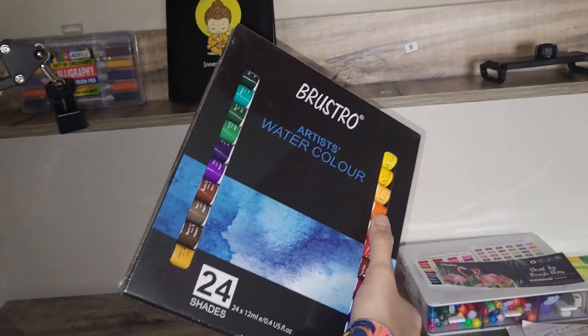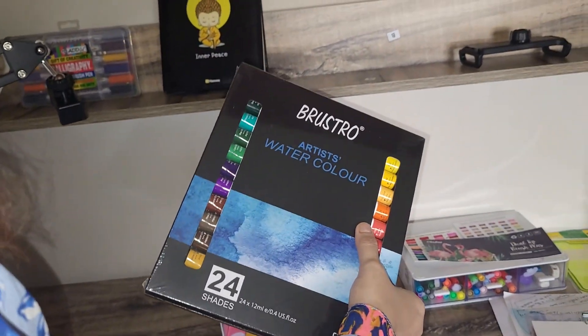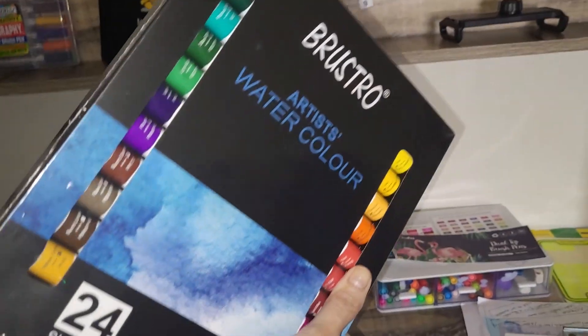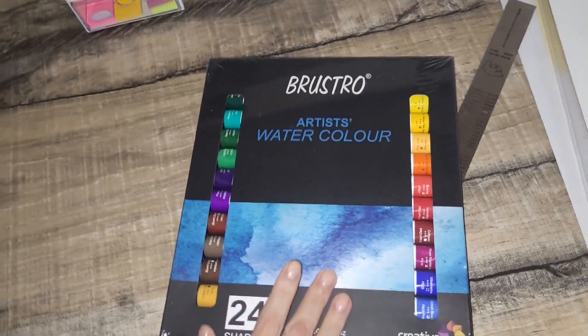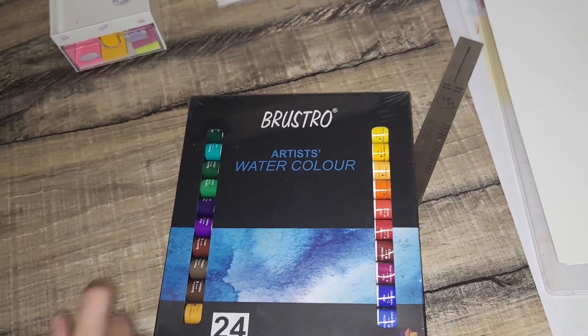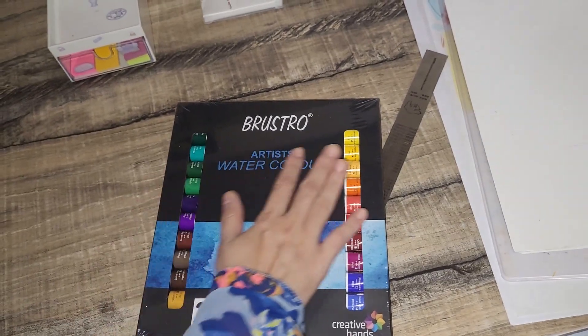Now here is the Brewstone watercolor paint set. I have heard so many great things about these paints and I cannot wait to test them out. The vibrant colors and high quality pigments are going to take my artwork to a whole new level.